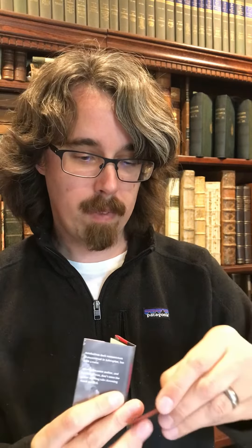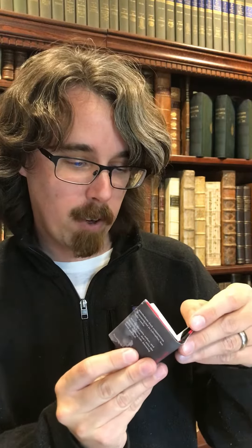Here is the miniature book itself, and I see it has one of Todd's bookmarks in it for miniature books. So there's the Booksby Press bookmark, and it is inscribed from Todd Sommerfeld of Booksby Press: "Patrick, thanks for another great book. Todd."